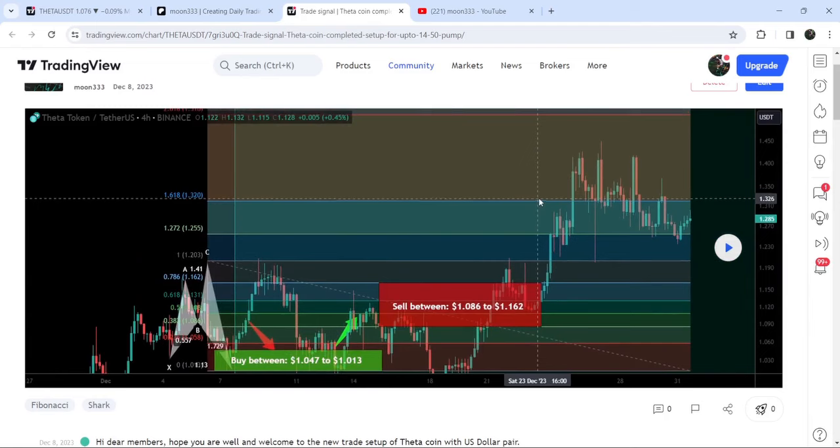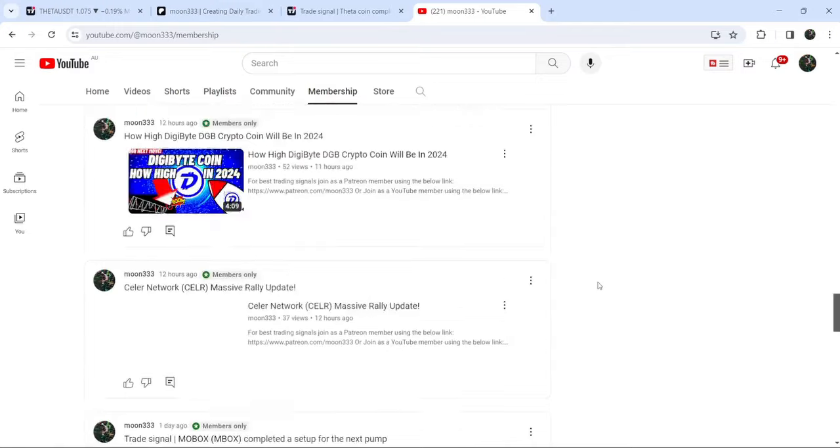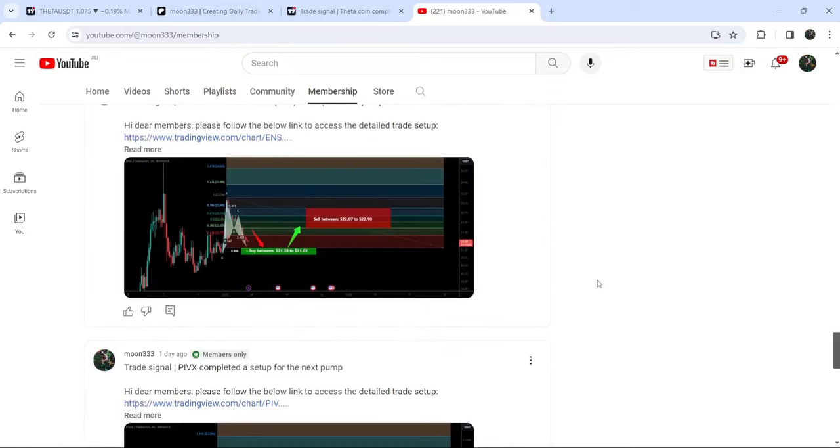After that you can see the price had an even bigger pump. If you would like to catch such pumps before they happen, you can join me as a YouTube member or Patreon member, where I'm sharing such trading signals on a daily basis. Links are in the video description.